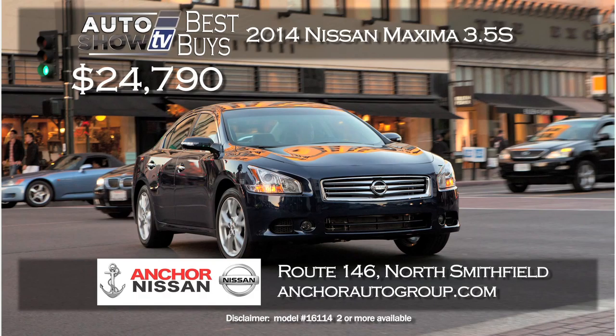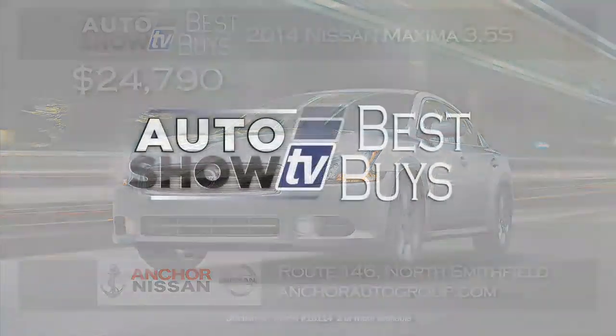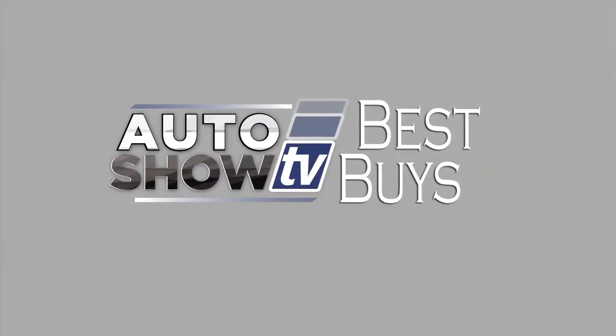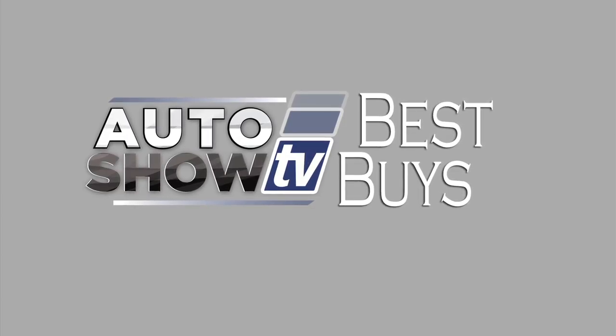There's also a great August price on the Nissan Maxima. The 2014 Maxima 3.5 S — which is the V6 — is offered right now at Anker Nissan for $24,790. That's a big savings on a terrific sedan. Go to Anker, take it for a test drive and you'll see just how nice, and at a great price. Remember, August is a great month for deals. Good luck with your car shopping this week — Auto Show TV's Best Buys is happy to help.